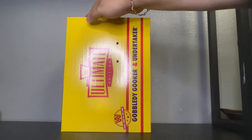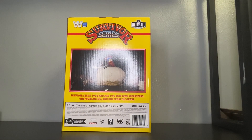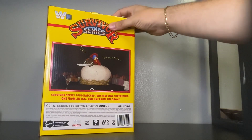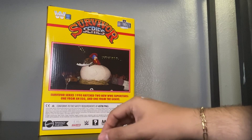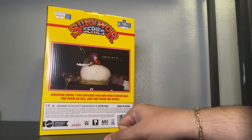Here's the box — Ultimate Edition. Here's the back piece with that Survivor Series picture of him coming out of the egg. As it says, Survivor Series 1990: Hatch. Two new WWE superstars — one from an egg, and one from the grave.